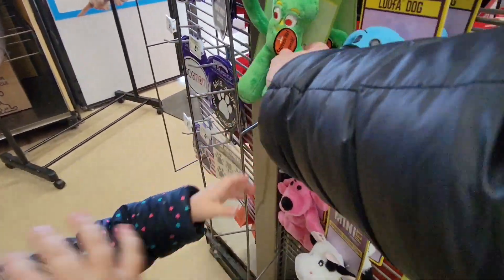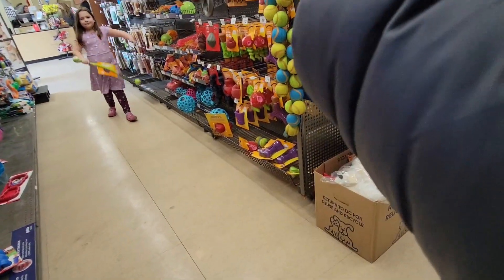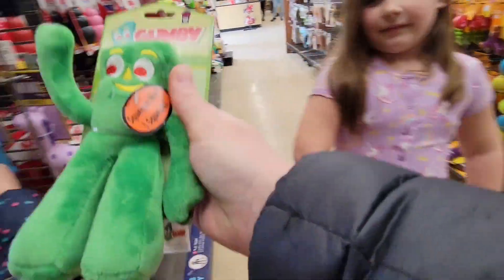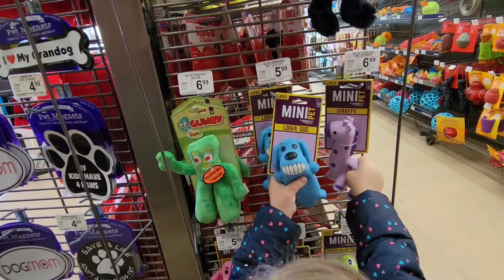Oh, you know what this is? It's Gumby! Look what I found — Finola. Oh my gosh, they have Lamb Chop here!